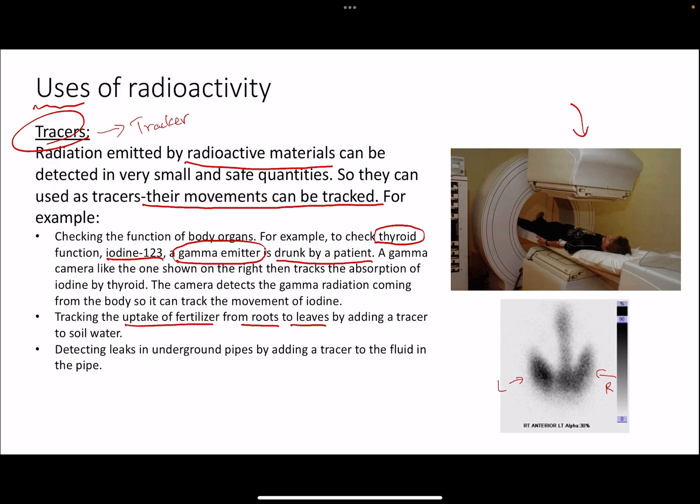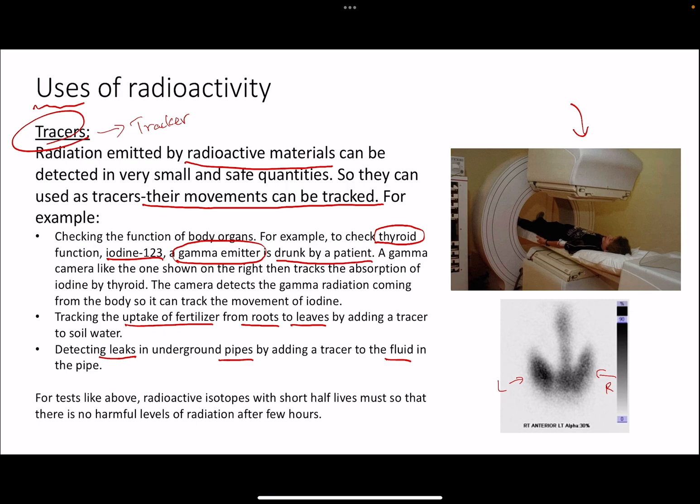Other examples include tracking the uptake of fertilizers from roots to leaves of a plant — a radioactive tracer is added to the soil water and fertilizer, and detection techniques show how the fertilizer is absorbed. We can also detect leaks in underground pipes by adding a tracer to the fluid or sewage in the pipe; where more radiation is detected, there is a crack or leak. This saves a lot of cost, time, and energy compared to digging up the whole ground.